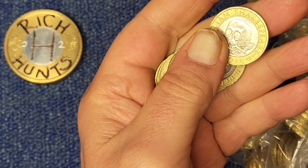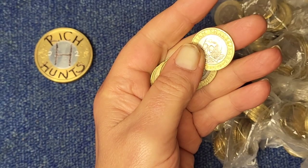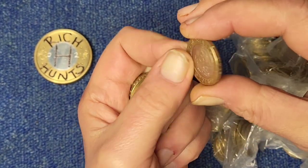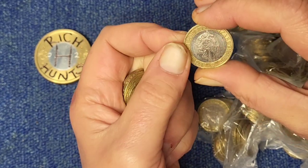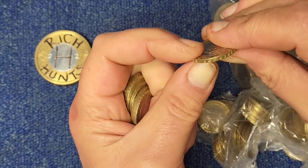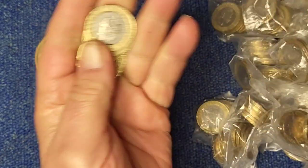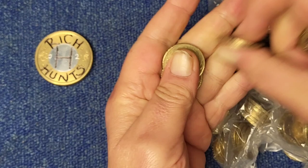I've zoomed in too far so it's going to come out a little bit. There's our first commemorative and that is Shakespeare's Tragedies from 2016, one of a three-coin set. There is a known edge inscription error on that one, but that one is fine.